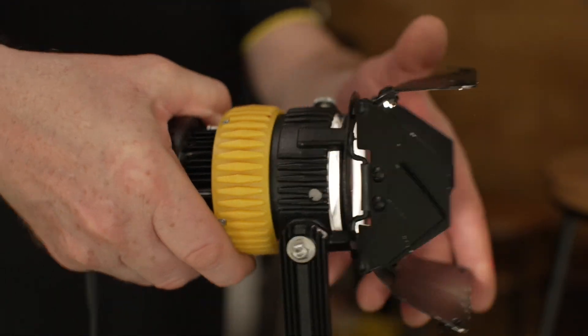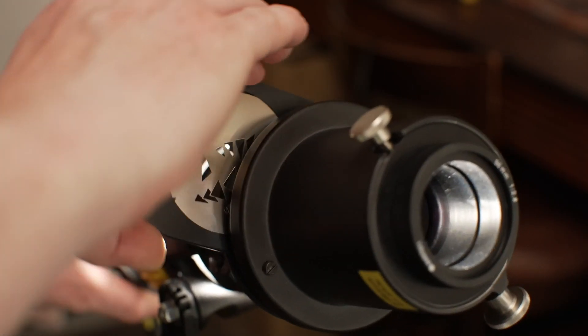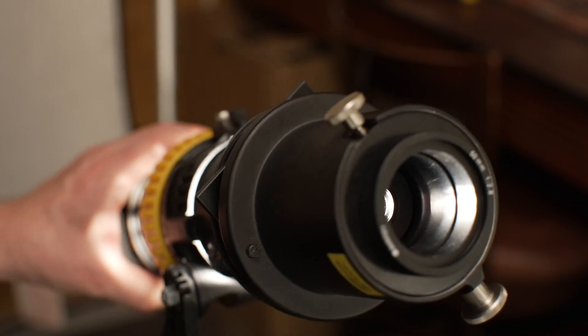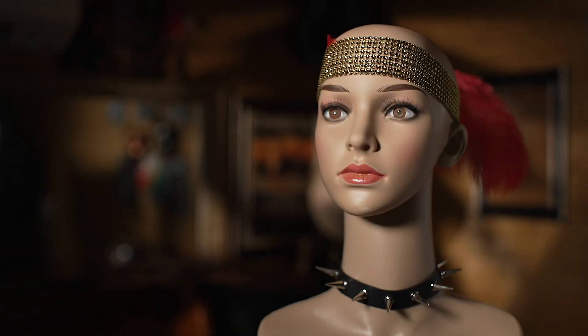Other possibilities include using barn doors to create a classic light slice across a background — a bit old school now, but still used. A gobo pattern in a data imaging projector can add texture, which helps break up the real background. The effect is best defocused.